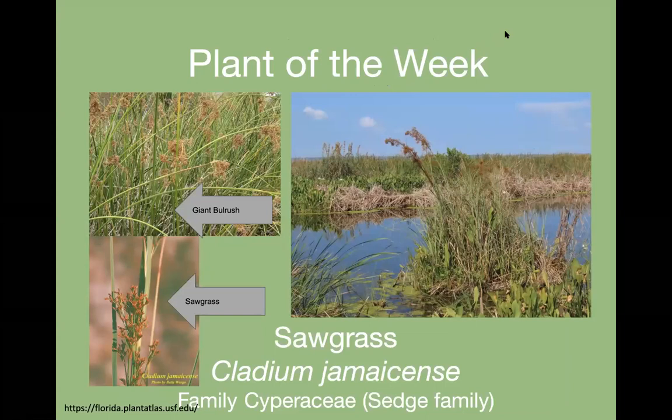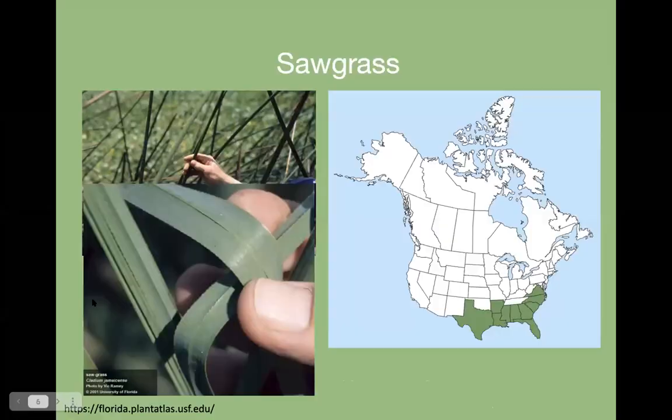For plant of the week: since I did giant bulrush recently and I was out on the Lake Apopka Wildlife Drive and noticed they have sawgrass — and the inflorescences are very similar — I thought I should profile sawgrass. They're both in the same family, the Cyperaceae, the sedge family. Sawgrass, like its name says, has serrations on the edge of the leaf and on the bottom of the leaf, such that if you have to hike through it, it could cut you.